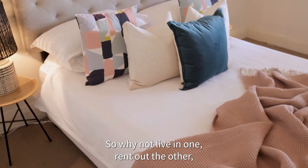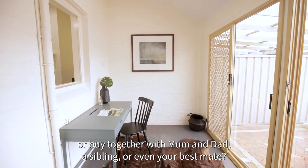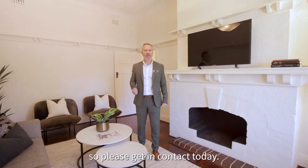So why not live in one, rent out the other, or buy together with mum, dad, a sibling or even your best mate. With options aplenty, this really is a rare opportunity so please get in contact today.